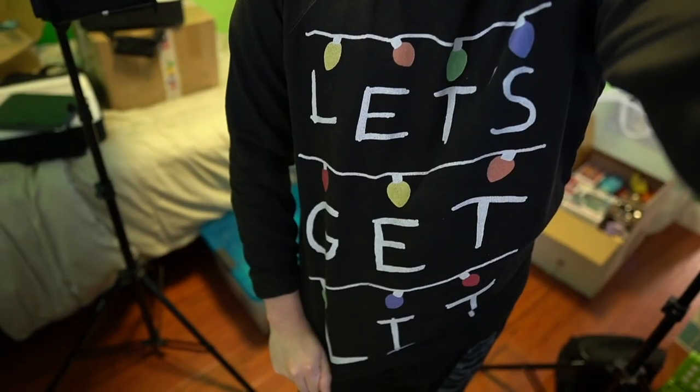This is gonna be the first time I'm actually doing it by myself. But I'm wearing my Christmas sweater — it says 'Let's Get Lit.' And today I wanted to take my annual Christmas picture. I feel like for the past 7 or 8 years I've had this tradition of taking a picture next to the tree, so we're gonna be doing that today.